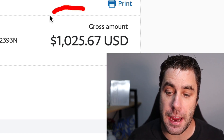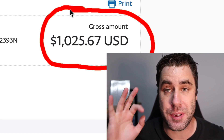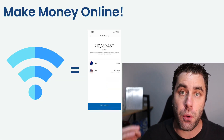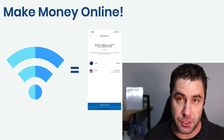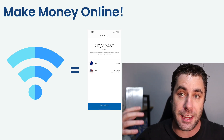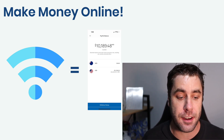As you can see here, I just got paid 1000 US dollars for doing this particular method. What I want to do is show you exactly how in this free tutorial. What's going on guys? Welcome back to another video. In this video, I'm going to show you how to make money online with a very simple strategy. I make money online every single day and the payment you just saw on the screen is one of the payments I get every single week using this method. I'm going to show you exactly how you can get started right now.